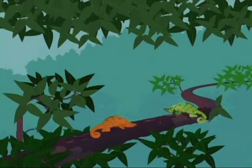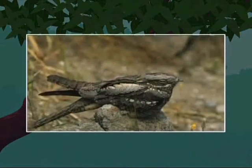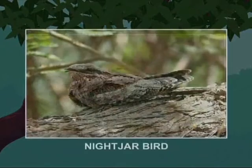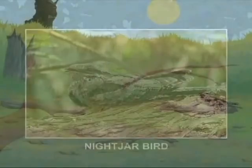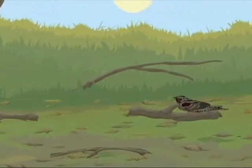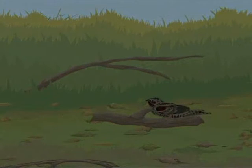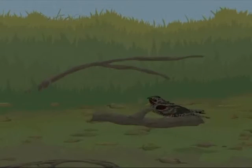Most chameleons do not change color for camouflage, but to communicate with other chameleons. In shrubland, the best disguises are done by birds. This is the common nightjar of Europe. It spends the daytime resting on the ground, and its mottled brown feathers make it appear like a fallen branch. As soon as the sun sets, as if by magic, the branch comes to life and flies away.